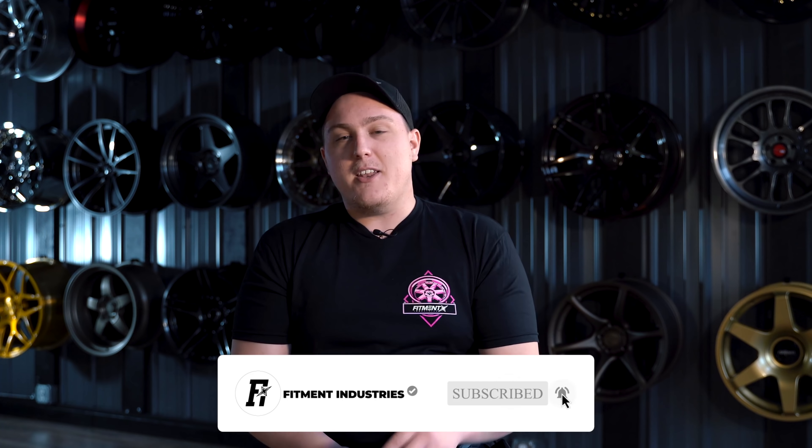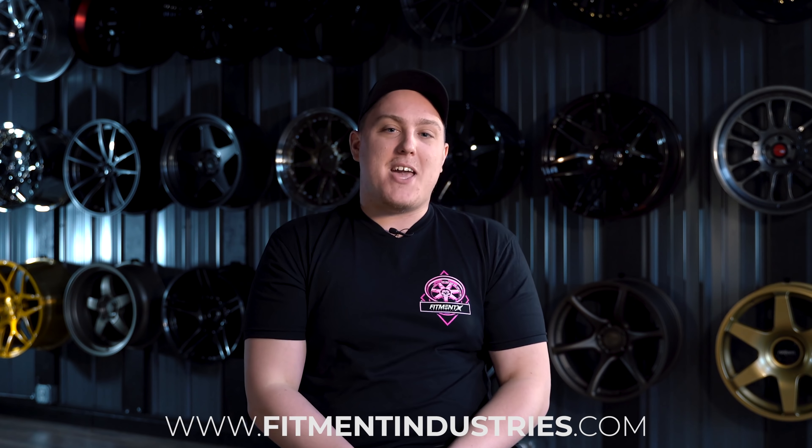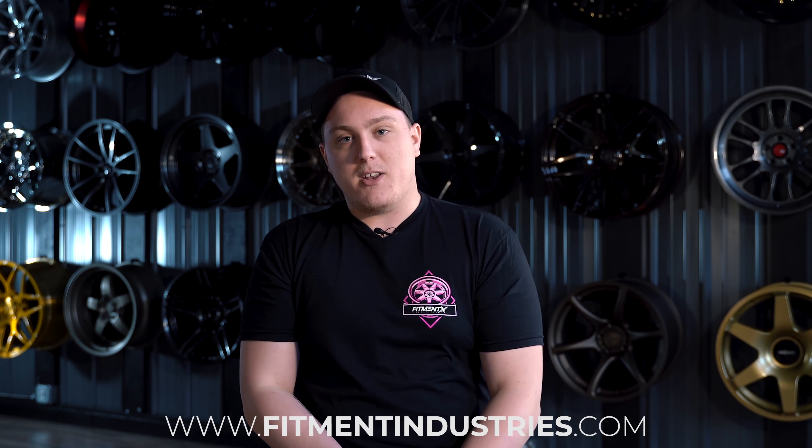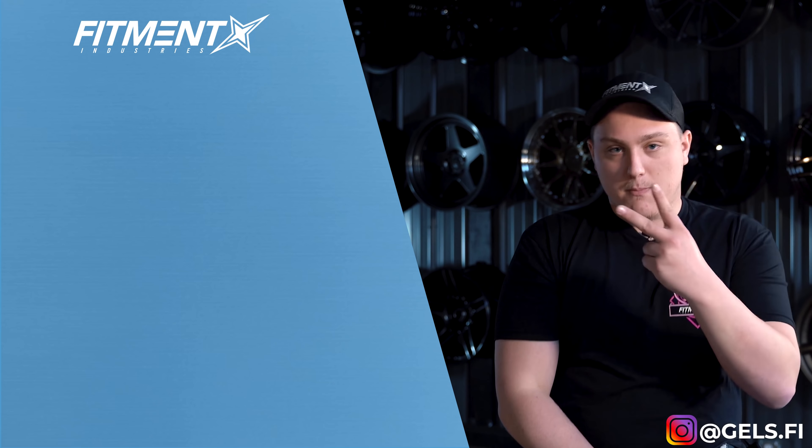I'm Gels from Fitment Industries. Don't forget to subscribe — wheels, tires, suspension at fitmentindustries.com. Don't forget the clutch giveaway we're doing for the month of May. Easiest way to enter is to head over to fitmentindustries.com, pick up the shirt, get entered to win a free set of wheels. I'm Gels, we'll see you later. Peace.